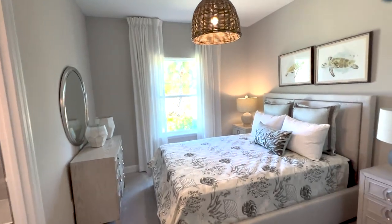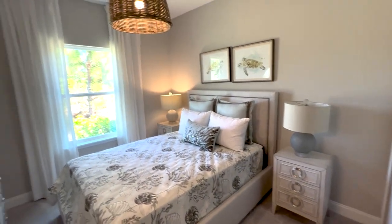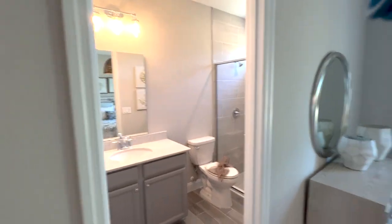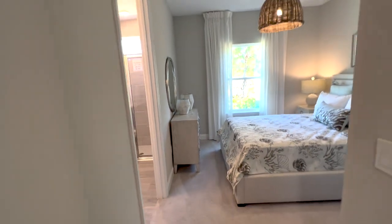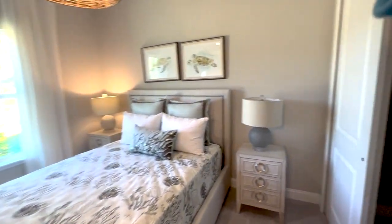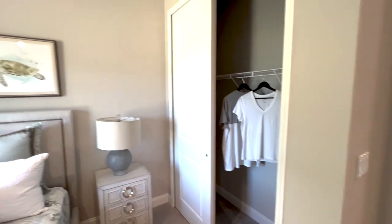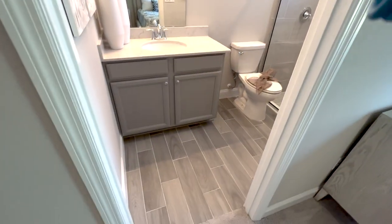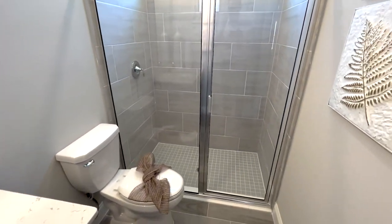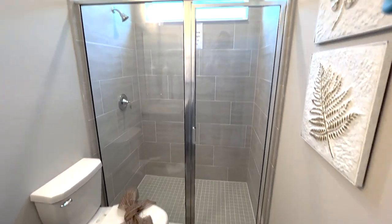Here's a secondary bedroom with an ensuite bath and walk-in shower. This is a really great feature. Walk-in shower — you step down into that shower.